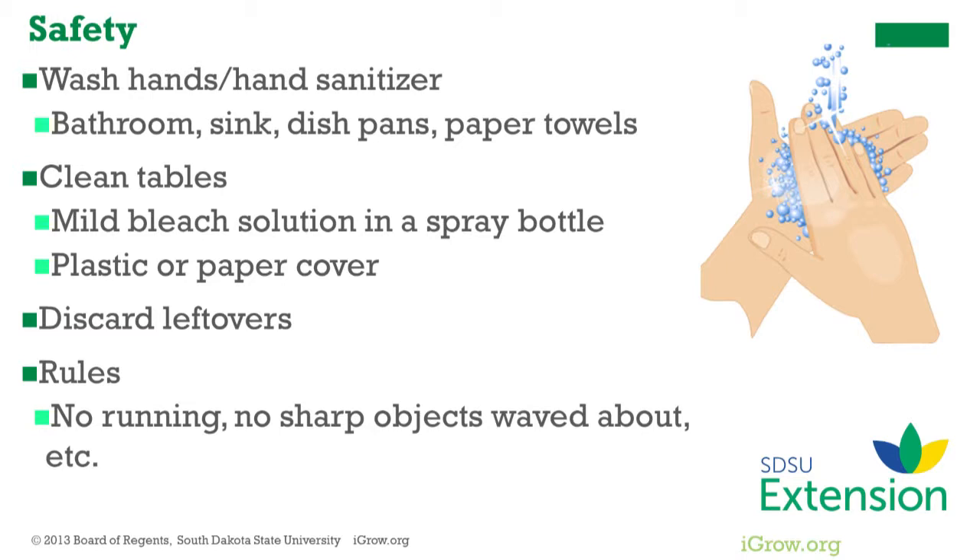Use paper or plastic cloths as an option. Rather than worry about contamination and temperature control for leftovers, it's usually best to just discard them. Before letting the children do the food prep, establish some common sense rules such as no running, no sharp objects waved about, pick up any spilled food, and don't eat the ingredients before they go into the dish.